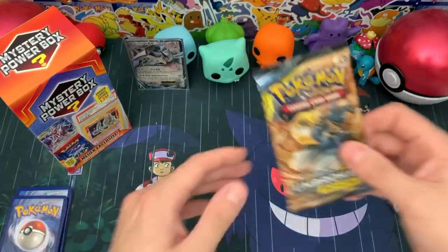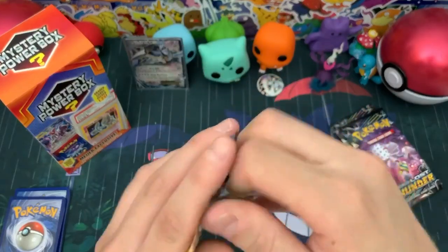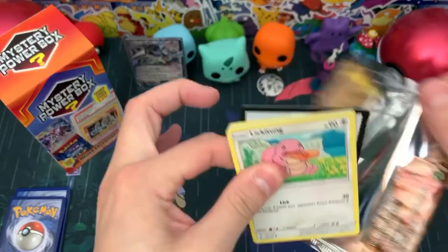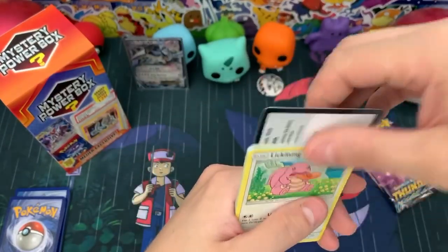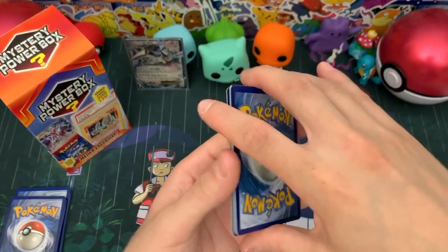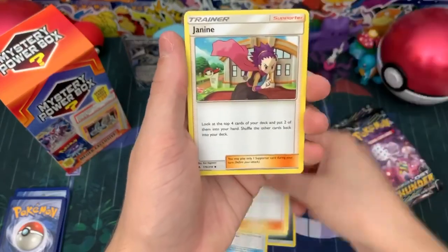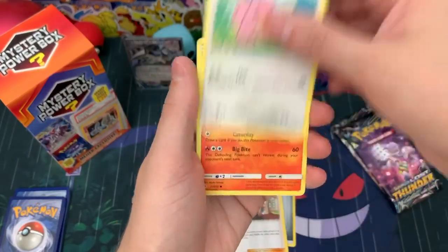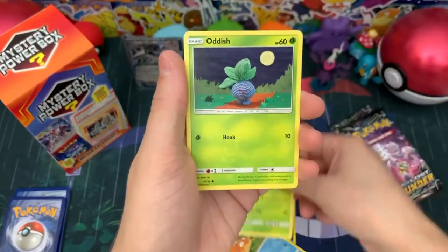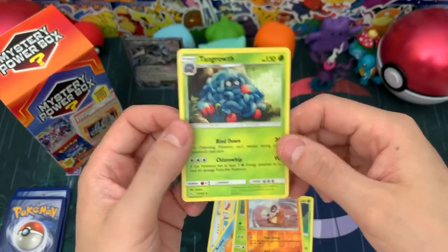Unbroken Bonds — can we get the Reshiram from this? That would be awesome. I have yet to pull the Hyper Rare version. Another code card from Unbroken Bonds. We have Metal-type Energy, Chip-Chip Ice Axe, Samson Oak, Janine, Lickitung, Litten, Krabby, a Tangela, Oddish, a Reverse Cubone, and then a Tangrowth Regular Rare.